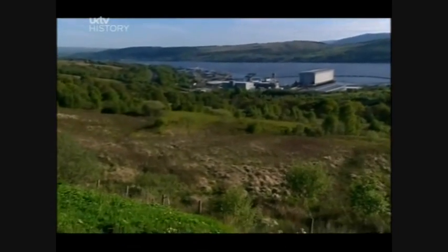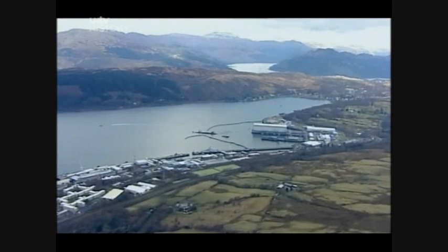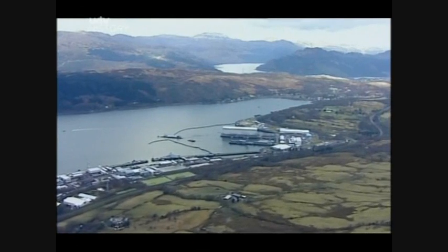Despite the decline in shipbuilding, the connection with the sea remains strong. The biggest employer along the west coast is the Royal Navy. Her Majesty's Naval Base here at Faslane is the largest military establishment in Scotland, and it employs a workforce of more than 6,000.